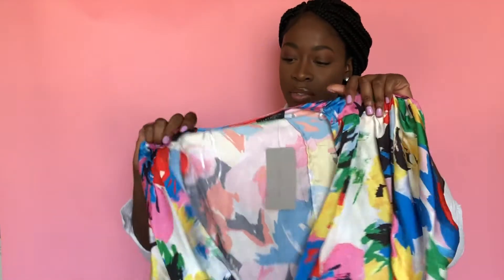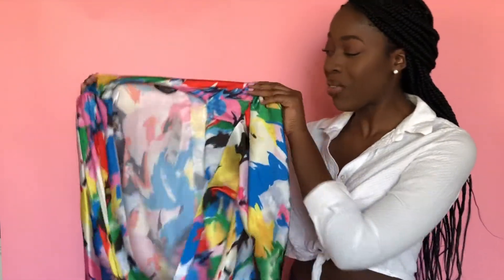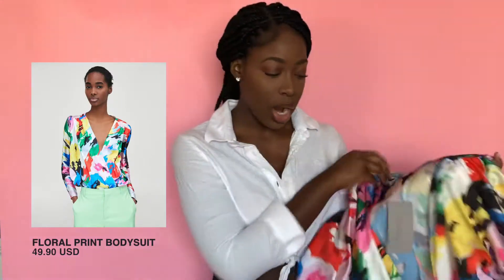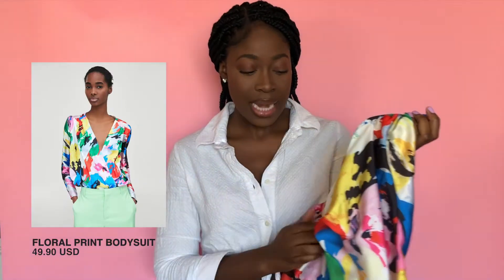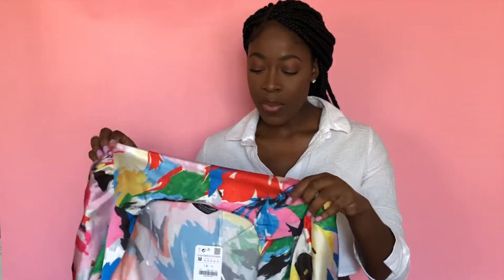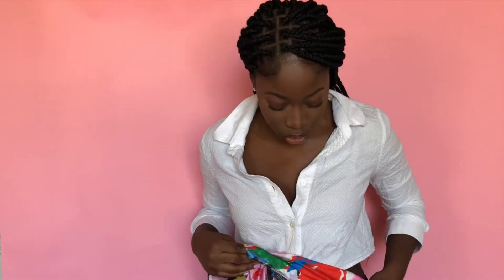The first piece is this silk blouse — it's very colorful, something I wouldn't really wear outside. I'm a little nervous, but the model looks so amazing with it on so I wanted to try it. It's $49.90 — Zara's been ranking up their prices recently. It's actually a bodysuit, a one-piece.